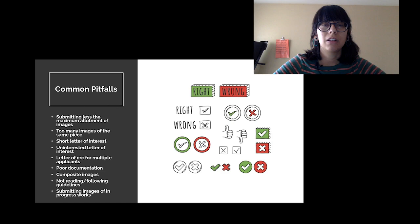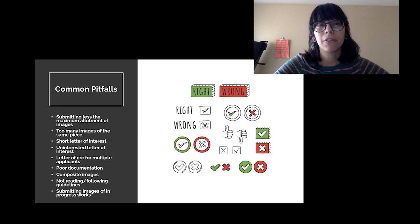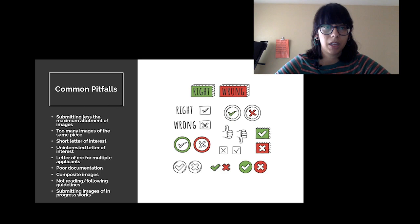The first issue is submitting less than the minimum or fewer than the allotted number of images. If an artist only uses the minimum amount rather than using all of the allotted upload space, that makes me question whether they have an extensive portfolio. It might communicate that maybe you're new to your practice and not quite ready for the opportunity, or that you're not taking the application process seriously — you rushed through it and didn't give yourself enough time to be thoughtful about what you're uploading.